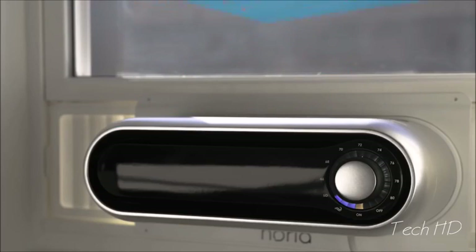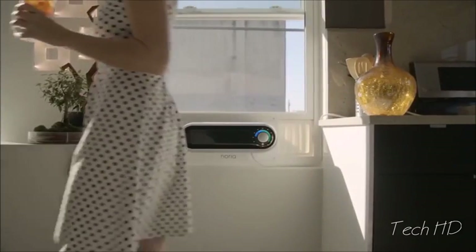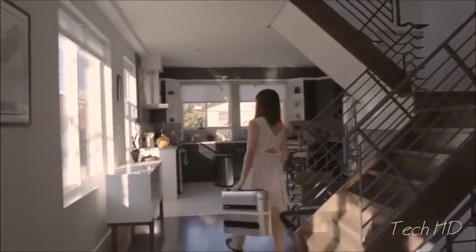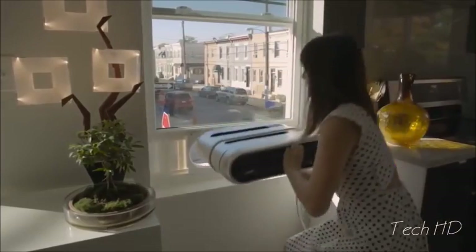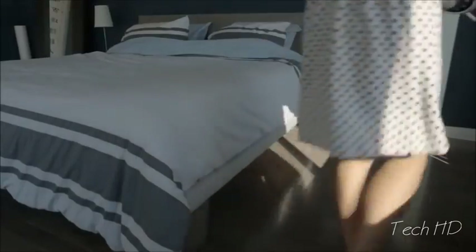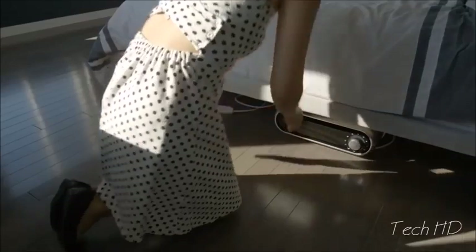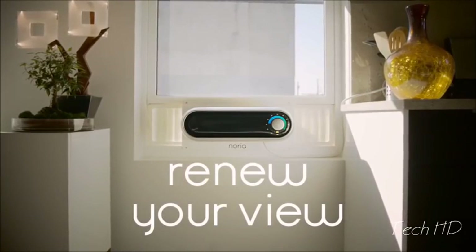Noria can bring fresh air into your home on those cool September nights — not even central air can do that. You don't have to be a bodybuilder to install Noria. The lightweight frame is installed first, making secure installation a breeze. Other window air conditioners force you to hold a heavy, awkward object in place for minutes at a time. With Noria, installation is a one-person job. Storage is easy, allowing you to keep it under the bed when not needed. Noria — renew your view.